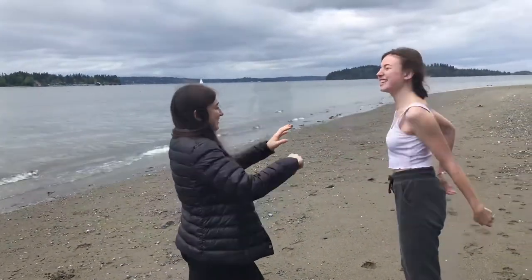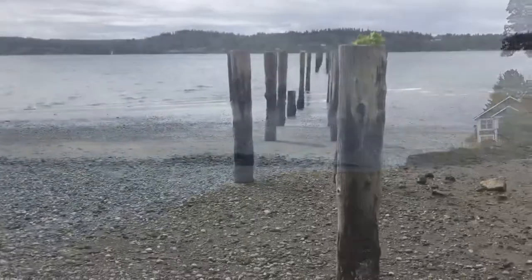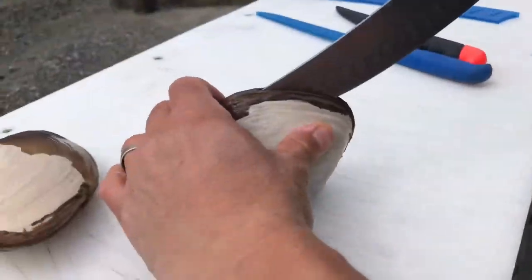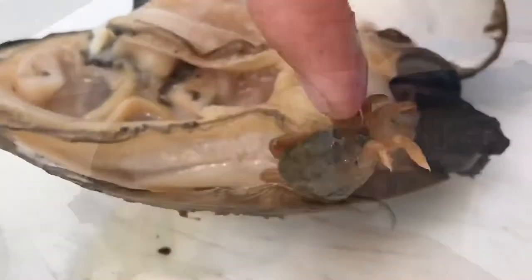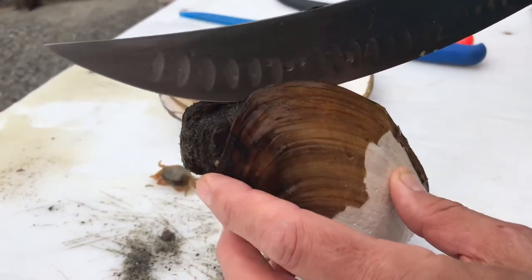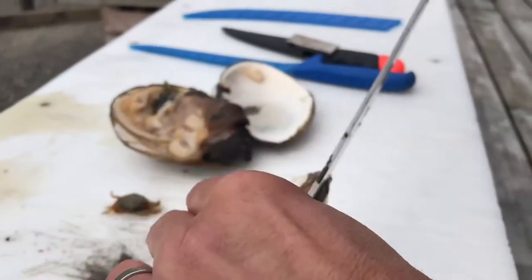There's a buddy hanging out in the gut of these guys — it's okay. So these can live for 160 years. This could have been alive when Abraham Lincoln was alive. So sad.